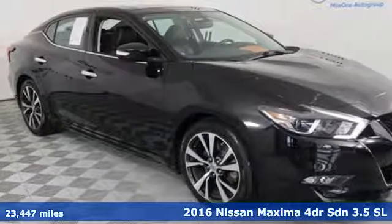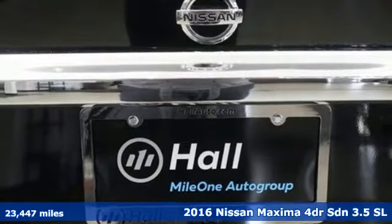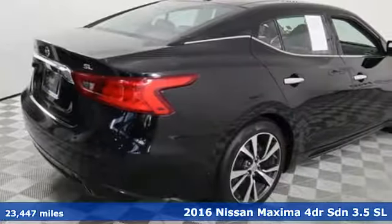Here's a 2016 Nissan Maxima. Always be ahead of the curve in the sporty Maxima. It's where practical never loses its enthusiasm for driving.